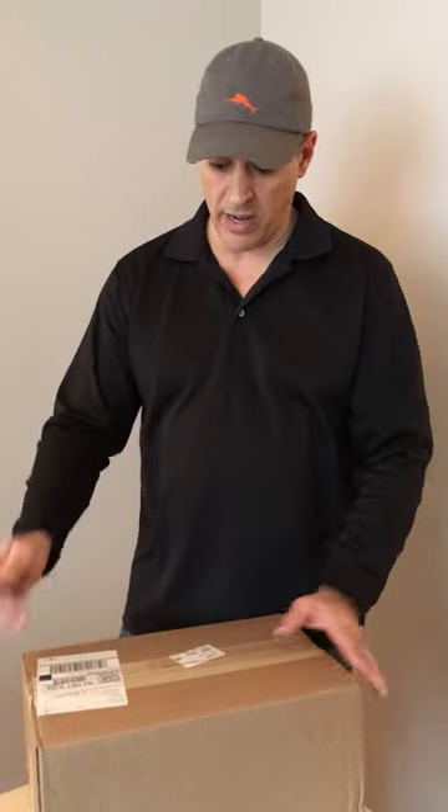Well, it does happen every once in a great while, and we will always make good on anything that is delivered broken. But it's very, very rare, and I'll show you why.